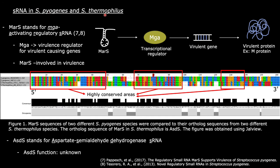Since Streptococcus pyogenes and Streptococcus thermophilus are closely related, their genomes were searched for a conserved sRNA that played a function in both species. MAR-S, which stands for MGA-activating regulatory sRNA, was located and identified in the genome of Streptococcus pyogenes. MAR-S is identified in the regulation of several different virulence factors. The genome of S. thermophilus was then checked for the presence of a sequence orthologous to MAR-S, and a sequence with 80% similarity was identified and called ASDS.